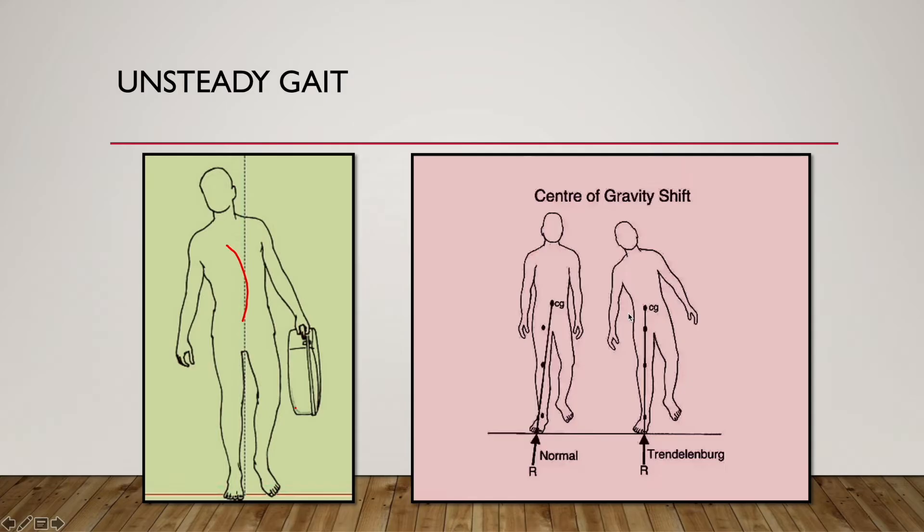If there is right superior gluteal nerve damage, the right gluteus medius and right gluteus minimus are paralyzed. Now, if this person is trying to stand on the right leg, because this mechanism is paralyzed, they will not be able to contract and elevate the pelvis on the opposite side. So what happens is the pelvis droops down on the left side, and with that, the person is not able to elevate his left limb off the ground, leading to functional limb lengthening on the opposite limb.